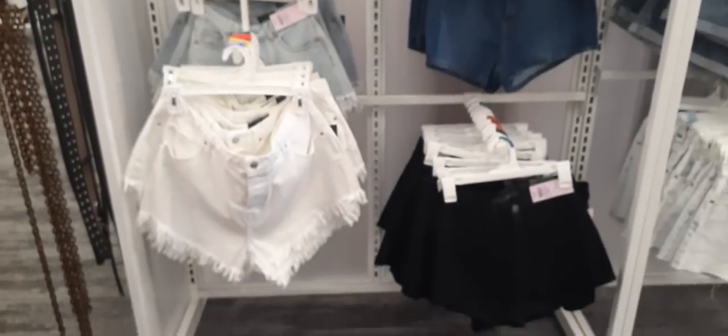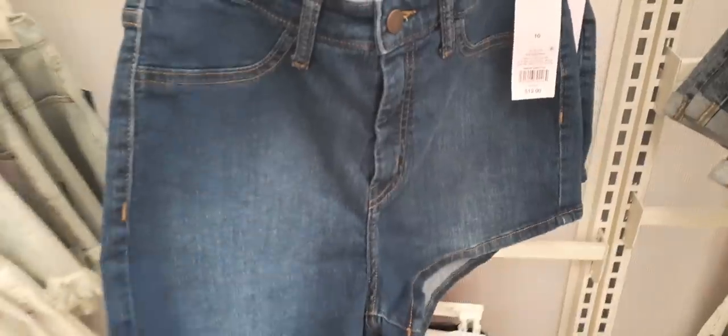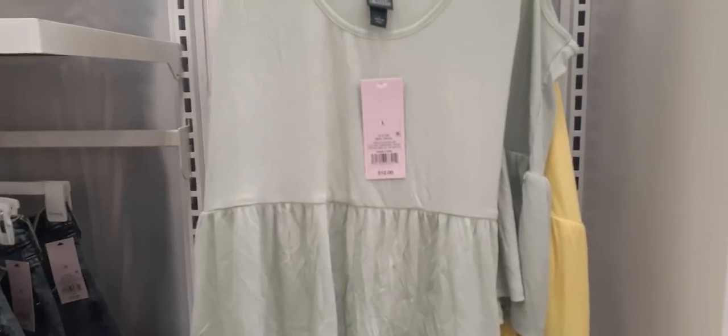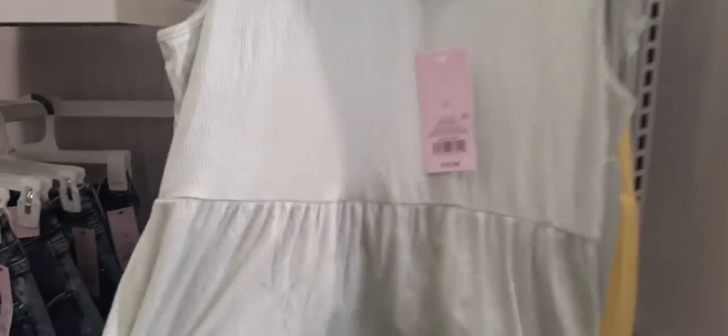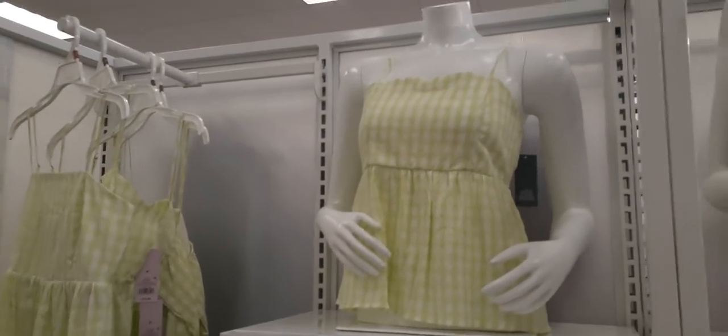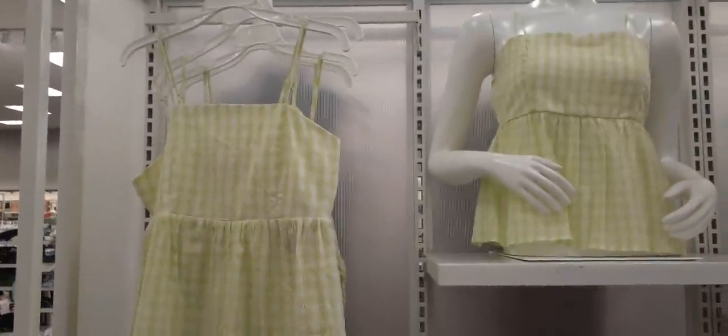Here we have some cute jean shorts in white, black, dark denim, and light denim. These are actually pretty cute and only $12. You also have the acid wash, the cut-off look, and the bleached look. This is cute — kind of like a baby doll dress, $12, ribbed, nice and soft. I like the black one. That would look good with some dark denim shorts.